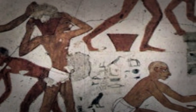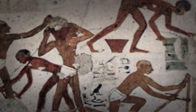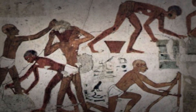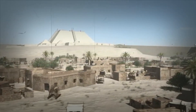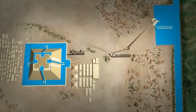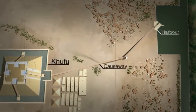Jean-Pierre Houdin's internal ramp hypothesis offers a fresh perspective on how the Great Pyramid may have been built. His architectural model, combined with advanced 3D technology, suggests a plausible method of moving stones within the pyramid's structure. The internal grand gallery could have served as a trolley chute for counterbalance weights, aiding in the construction of the granite roof blocks. As we explore the evidence and theories, we cannot help but marvel at the astounding precision and engineering acumen displayed by the ancient Egyptians.